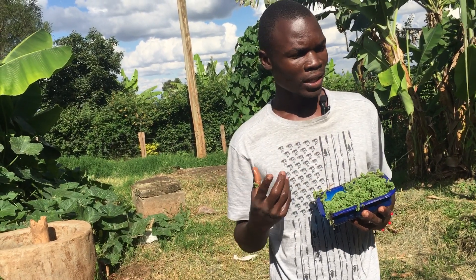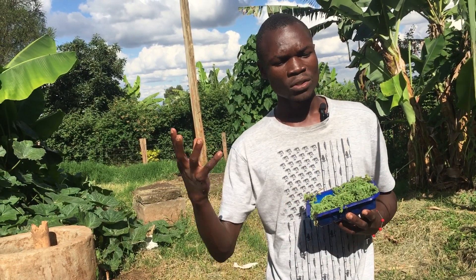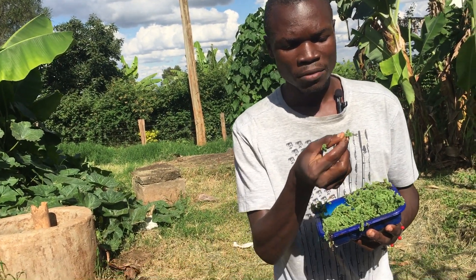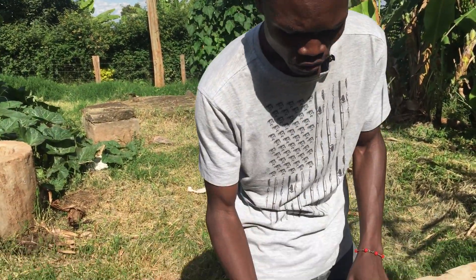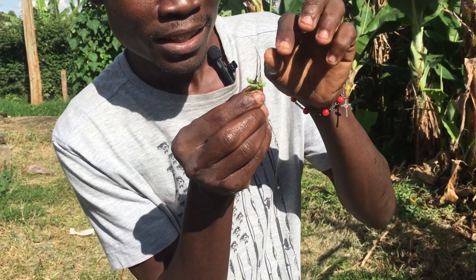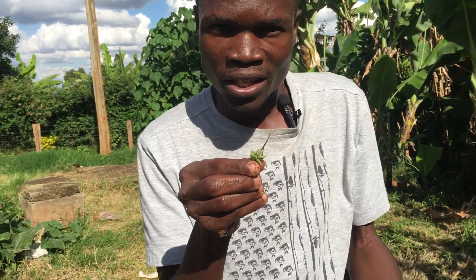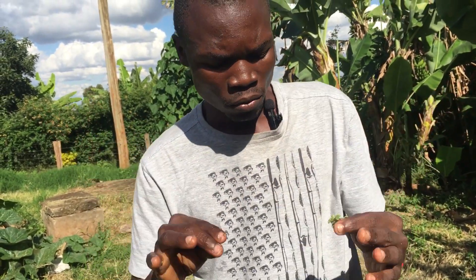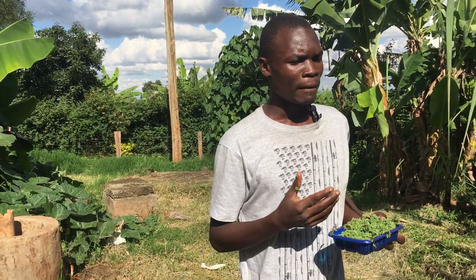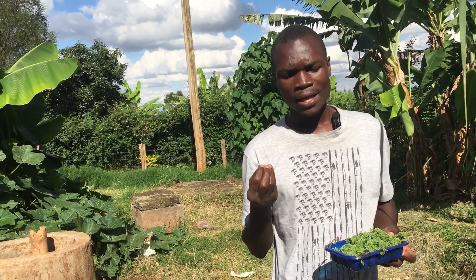The second benefit of Azolla is that it fixes nitrogen from the air. Azolla is able to absorb nitrogen from the air and store it in its leaves. Looking at this Azolla plant, you can see the leaves and a web-like root structure. The roots go into the water while the leaves float on top, making it very good at nitrogen fixation.